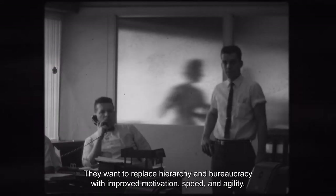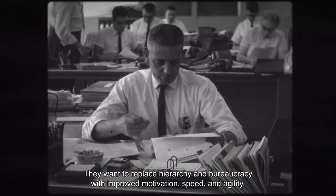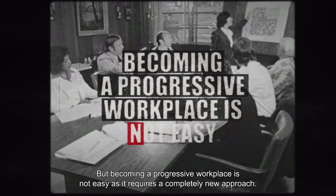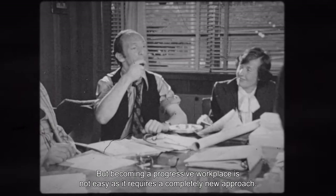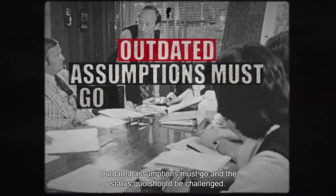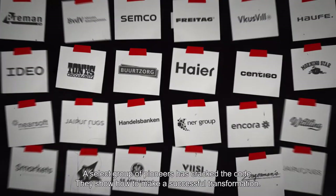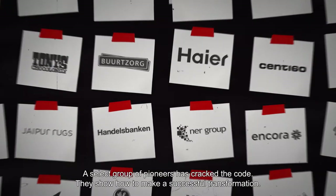Many organizations wish to radically improve the way they work. They want to replace hierarchy and bureaucracy with improved motivation, speed and agility. But becoming a progressive workplace is not easy, as it requires a completely new approach. Outdated assumptions must go and the status quo should be challenged. A select group of pioneers has cracked the code and show how to make a successful transformation.